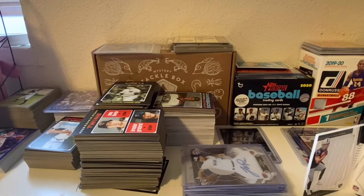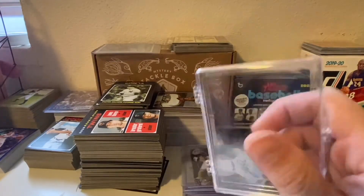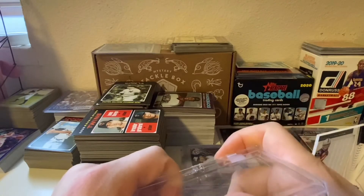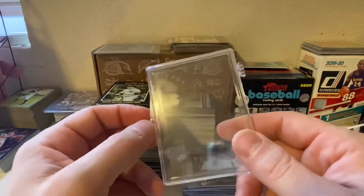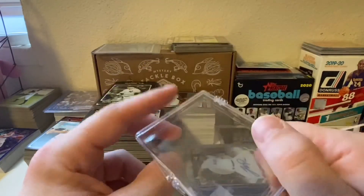So yeah, that's what I got off eBay. Gonna be doing another video here soon, probably posting it tomorrow for Topps Tuesday — it's a Topps Heritage comparison between blaster boxes, fat packs, and hanger boxes. Some exciting stuff in there, so make sure you check that out. Make sure you have notifications on, like the video, comment, subscribe, and all that. Keep collecting — peace!